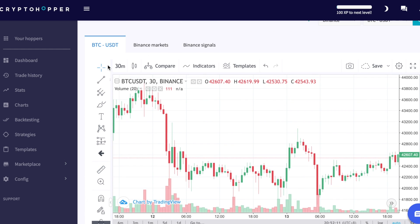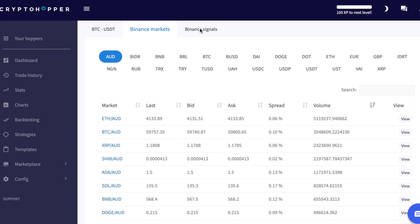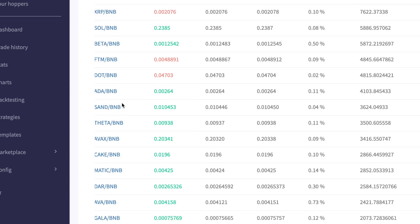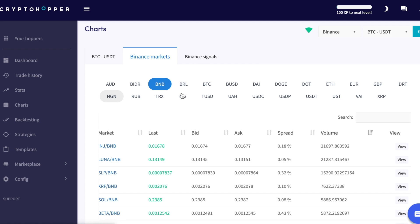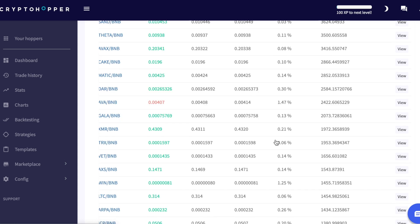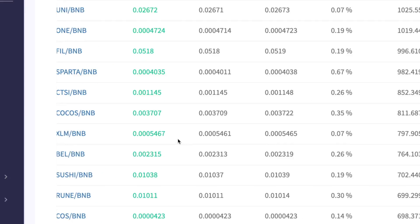With the Cryptohopper software — listen up and listen very close — what if there was an automated Bitcoin bot that would basically do all this work for you? You know what, Cryptohopper is cool, but what if you had another automated software that does all that for you? As a matter of fact, you don't have to spend one dime to make it work at all. With this software, not only do you earn Bitcoin, it gets mined automatically for you. It's super cool because you don't have to spend four, six, or eight thousand dollars.